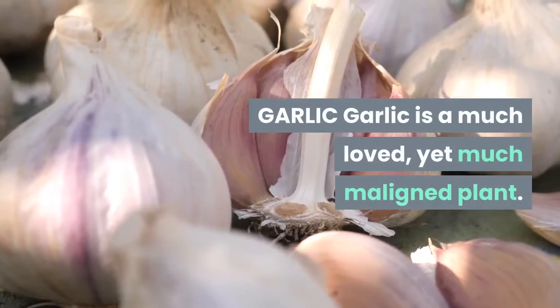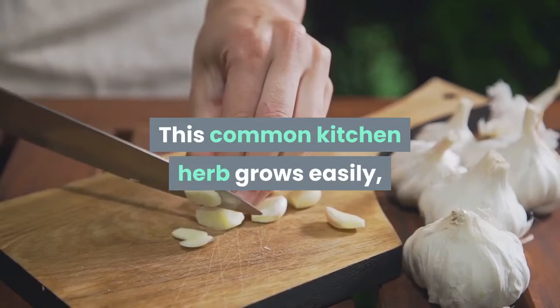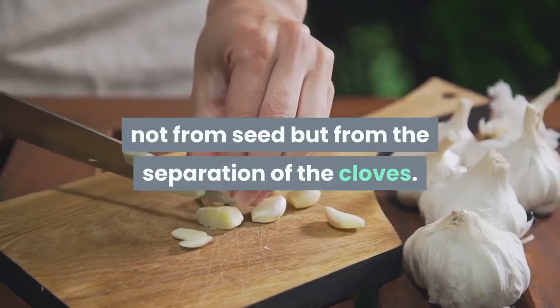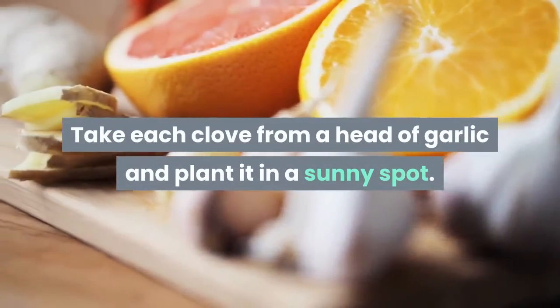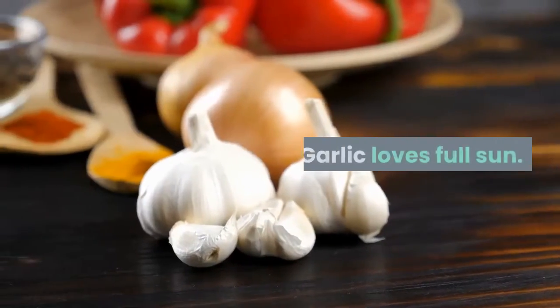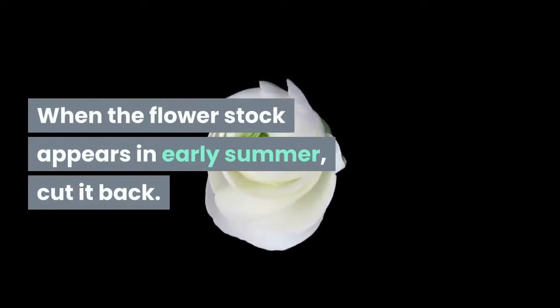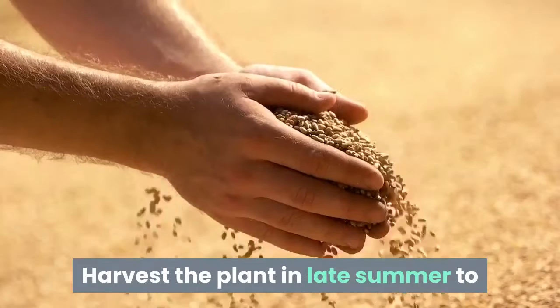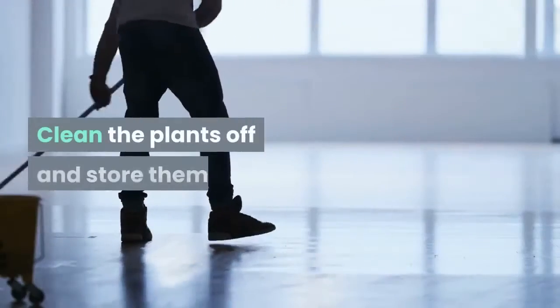Garlic is a much-loved, yet much-maligned plant. This plant is hardy and it will grow in most types of soil. This common kitchen herb grows easily, not from seed but from the separation of the cloves. Take each clove from a head of garlic and plant it in a sunny spot. Garlic loves full sun. Keep the soil moist but never overwater the plants. When the flower stalk appears in early summer, cut it back. You need the energy to go to the bulb beneath the soil. Harvest the plant in late summer to achieve the most benefits possible. Clean the plants off and store them.